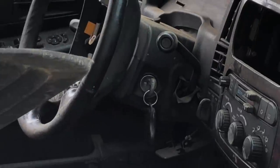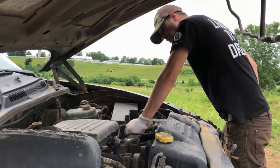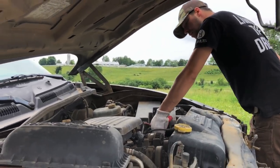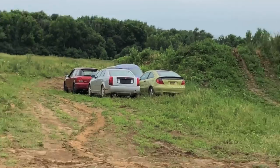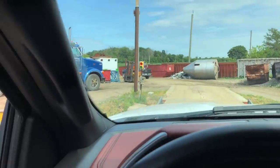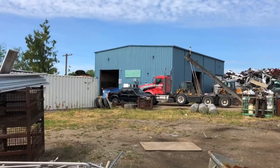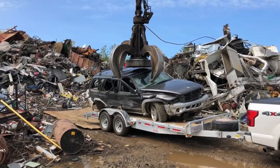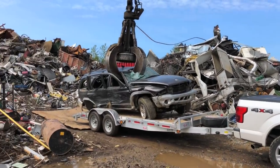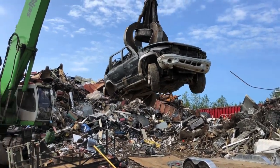Gotta grab that key for the collection - Justin, grab the key. Got that battery out. It wants to come but it's not there. Alright, let's run to the scrapyard, get rid of this thing, and go pick up that BMW tonight. Can't believe we got a Mercedes, a Cadillac, and we're getting a BMW too - awesome. Time to get rid of the Dodge, take the Ford too.